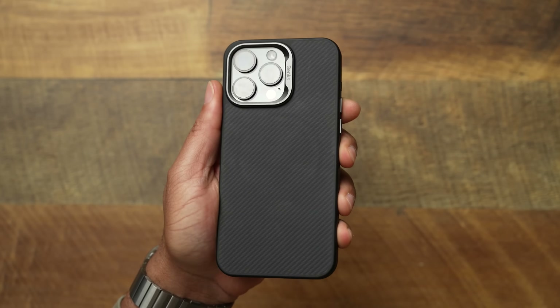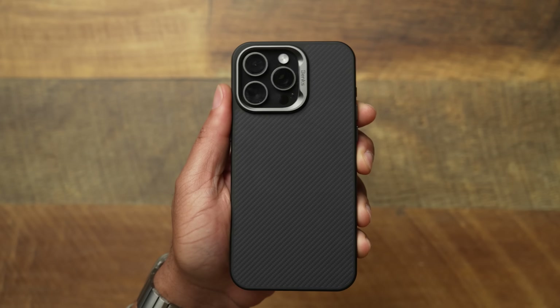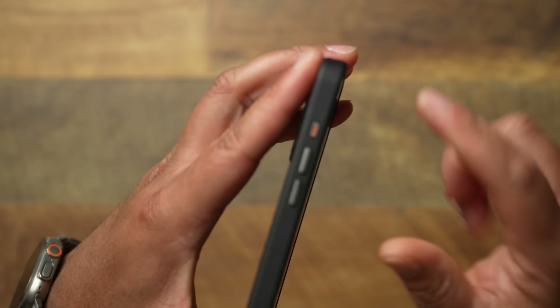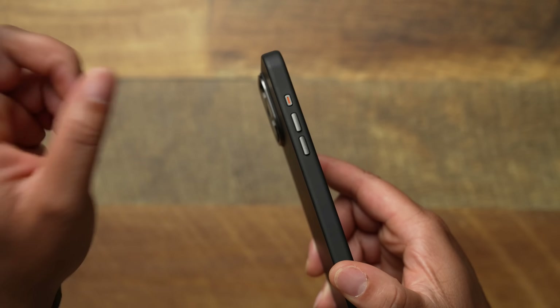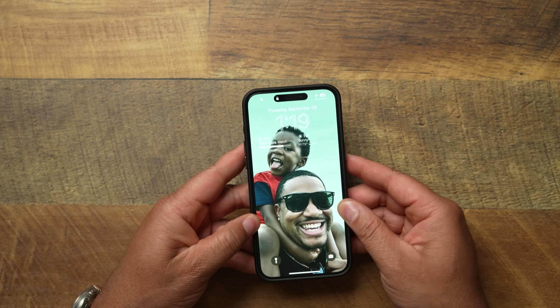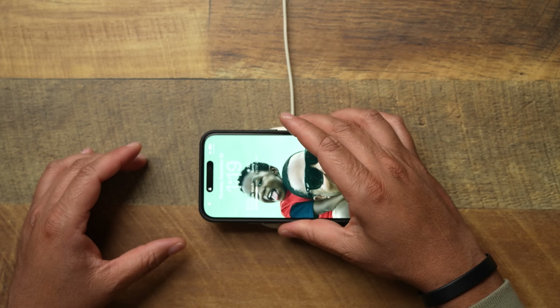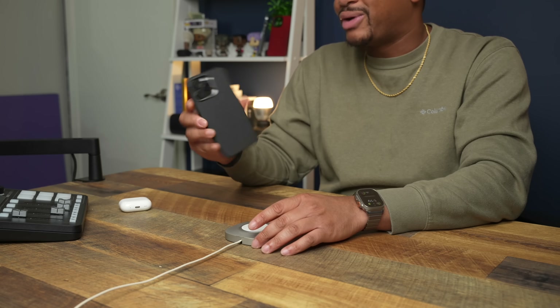This is going to be your Kevlar style case. You're going to get that nice Kevlar feel, feel those fibers and weaves on the back. You're going to get a metallic ring around your camera, very nice metallic buttons — some of the best buttons on the market when it comes to phone cases. Volume up and down, everything is tactile. And when it comes to the action button, they didn't drop the ball — they put that button there. It's a very strong, rigid fit all around with no flimsy corners and a nice lip for lay-on-table protection.